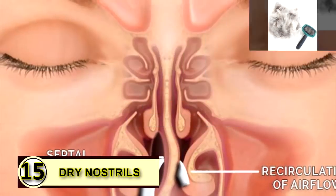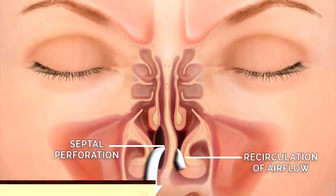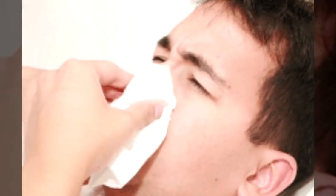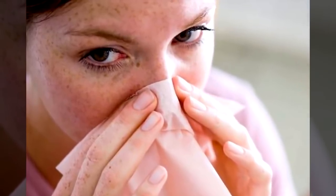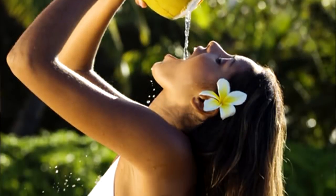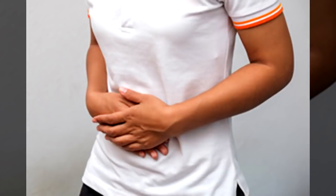Tip number fifteen: dry nostrils. Dry nostrils feel like they need to be picked at, but picked-at nostrils can become sore and irritated. It's a vicious cycle, so rub a little bit of coconut oil on the inside of each nostril to moisturize it — just use a little bit. Tip number sixteen: constipation relief. Take a tablespoon of coconut oil every morning on an empty stomach to help keep your digestive tract running smoothly. You can try up to two tablespoons to work out acute constipation.